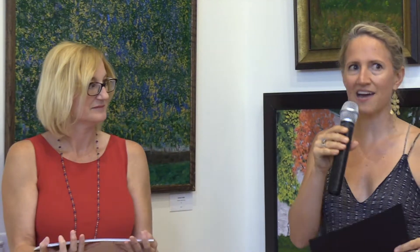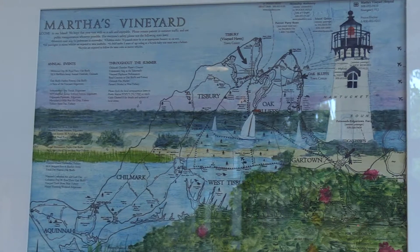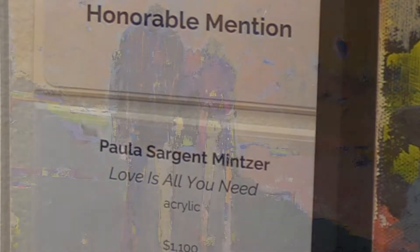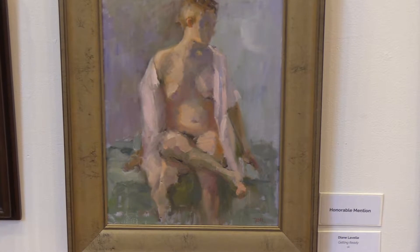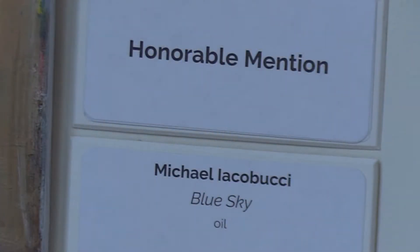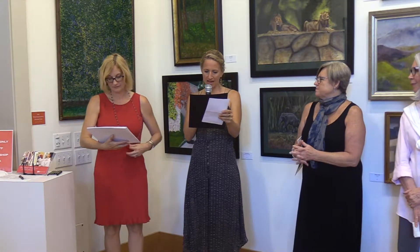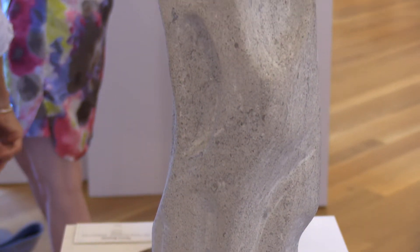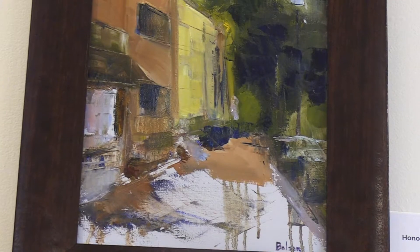We'll start with the honorable mention category. The first is Jerry for 'The Vineyard' done in watercolor; David Rosa for 'The Node' done in ceramic; Paula Sargent Vintzer for 'Love is All You Need' done in acrylic; Diane LaBelle for 'Getting Ready' done in oil; Michael Lacrobucci for 'Blue Sky' done in oil; Susan Campbell for 'Red Number Two' done in watercolor; Elizabeth Dougherty for 'Transposed' done in limestone; and Janice Balson for 'Georgetown Art District.'